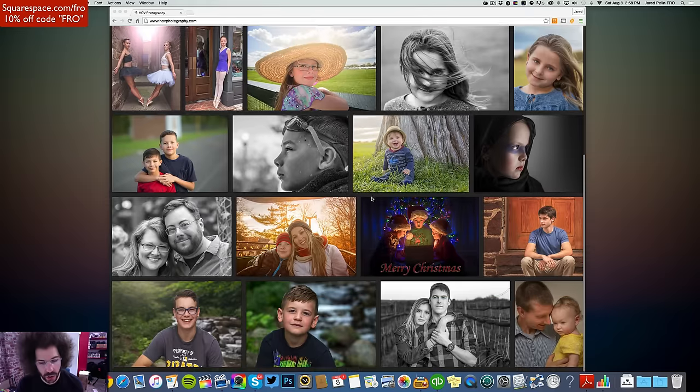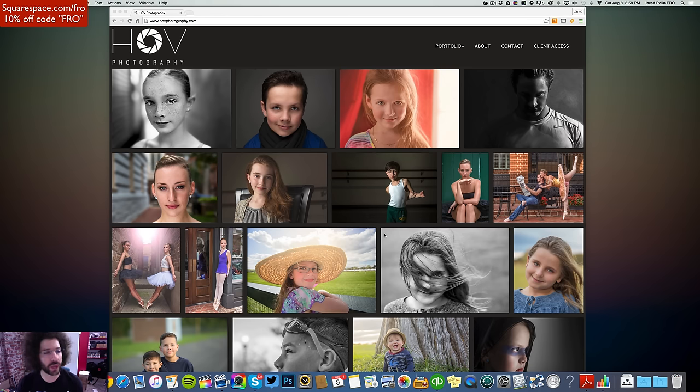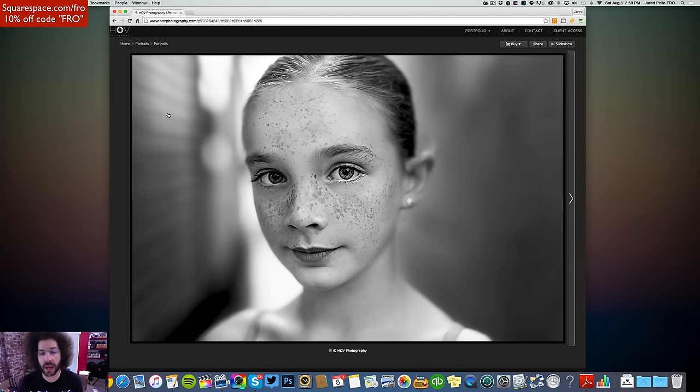We're smacked in the face with a Merry Christmas card, which I don't like, but it seems to be a portrait-type photographer. I like when images up front define your type of photography — in this case, portraits. The images here punch you in the face with focus and sharpness. Be careful over-sharpening the eye because it starts to look fake, but this is a beautiful portrait.